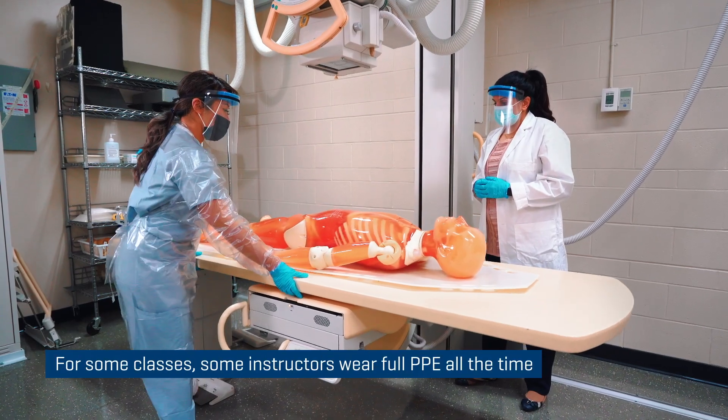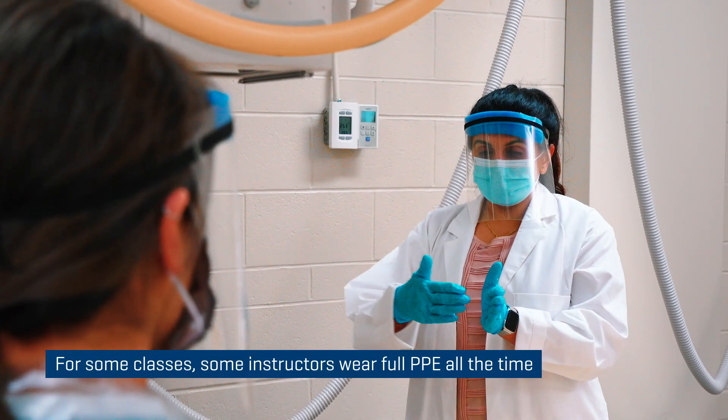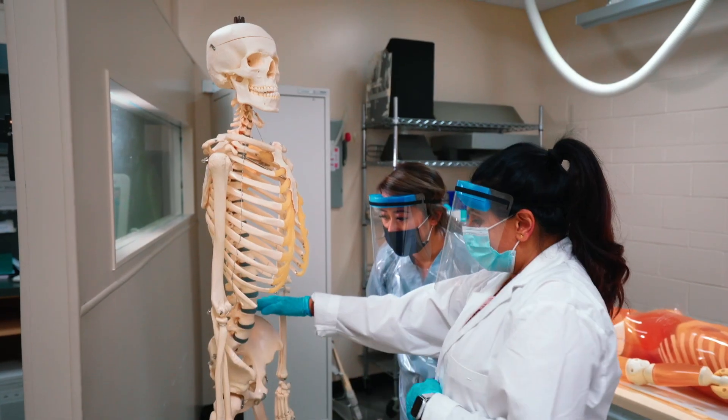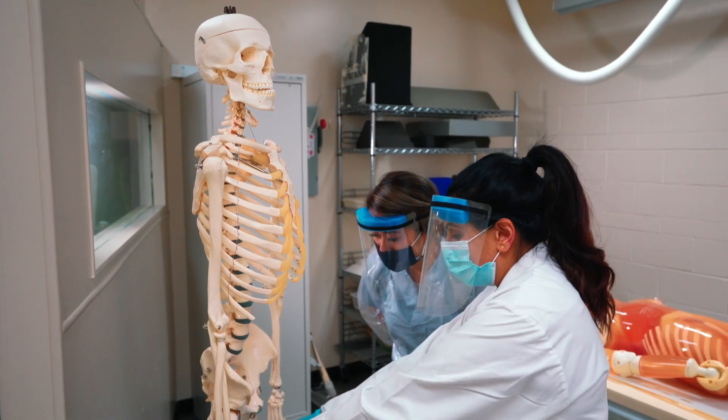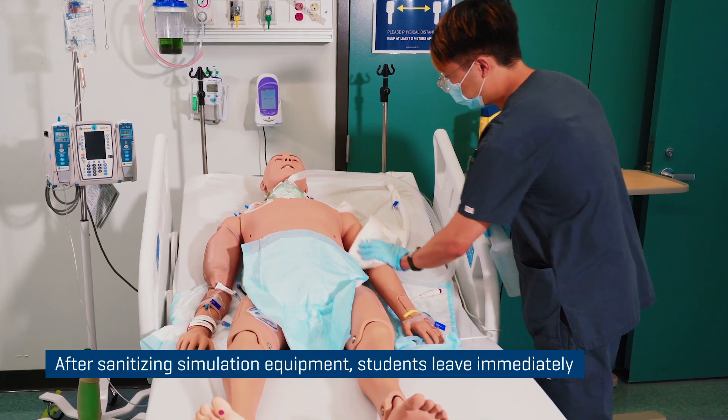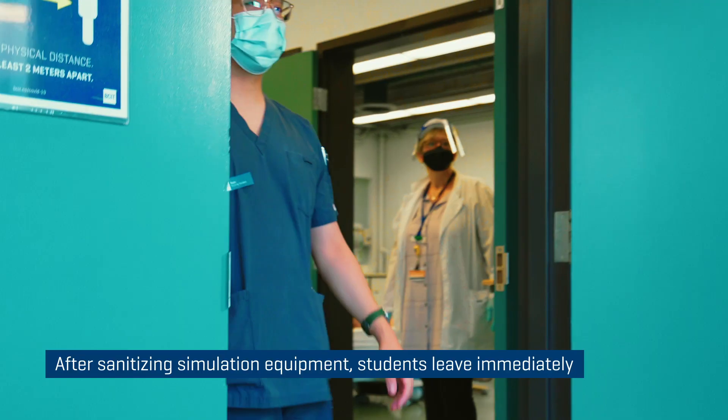In many cases faculty will be wearing PPE all day and that's due to the frequent need to move close to the students to assist them in the lab. And then once the students have completed their simulation experience, they immediately leave the campus and they can continue on their day.